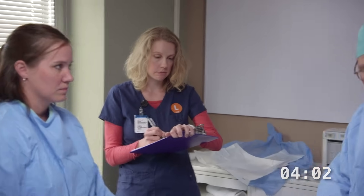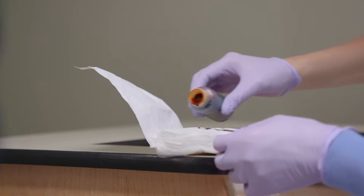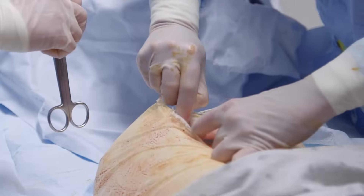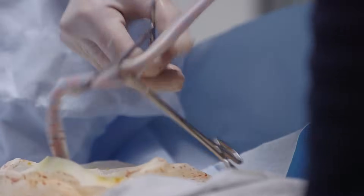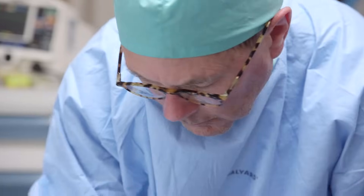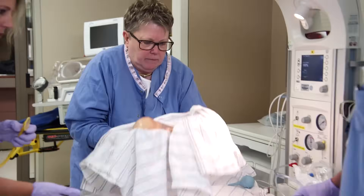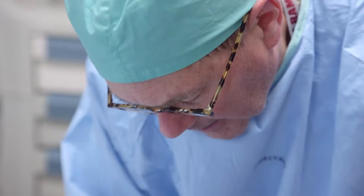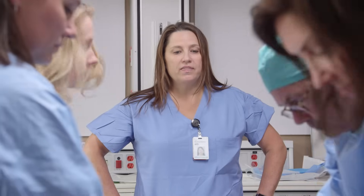We're at four minutes — we need to deliver this baby. Skin. Uterus. What we're going to do is pack this uterus, get her resuscitated, and take her to the main OR. At the next pulse check, let's apply the Lucas.